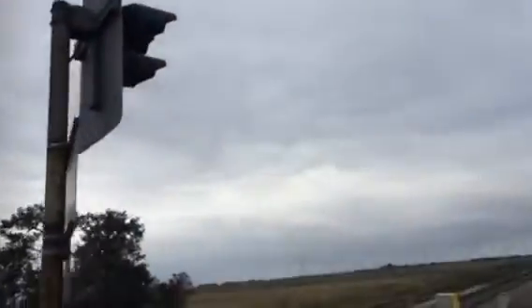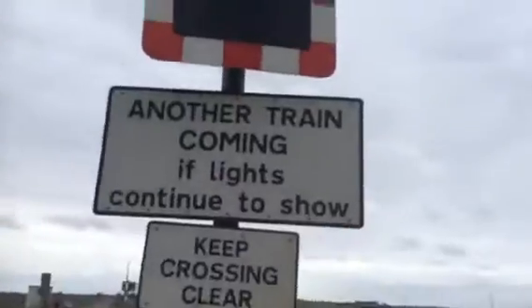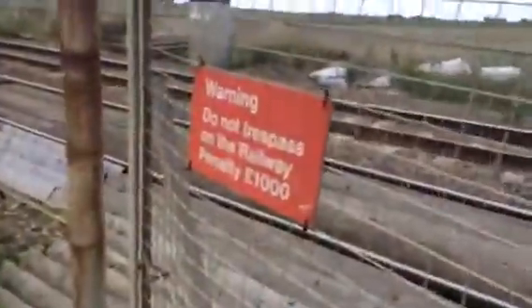There's the thin skinny lights there — halogen. Another train coming for us, keep the crossing clear. Warning: do not trespass on the rail. Fine of £2000.